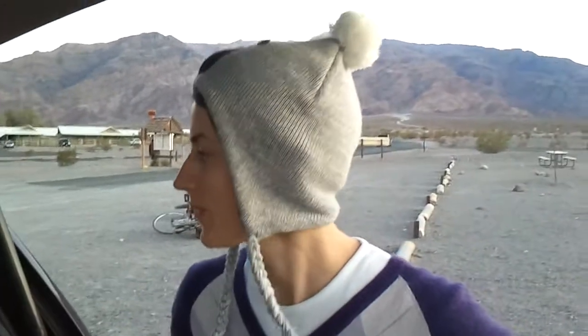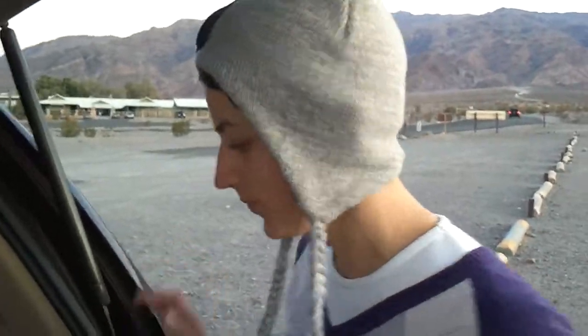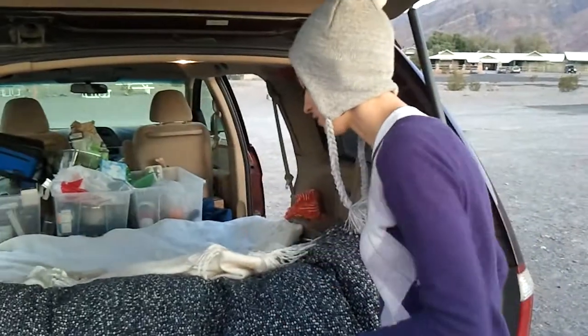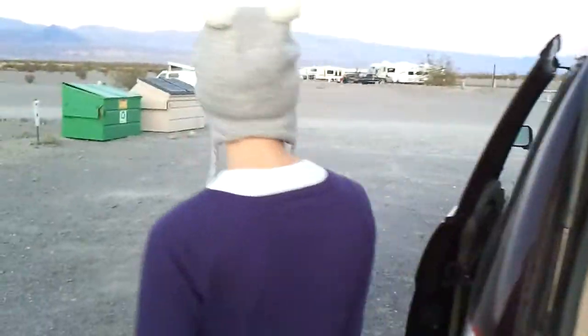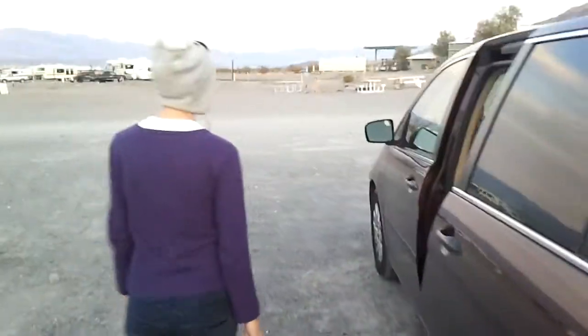I'll talk a little bit about our car and how we made it into our home. This is Benjamin. We have a Honda Odyssey, as you can see.